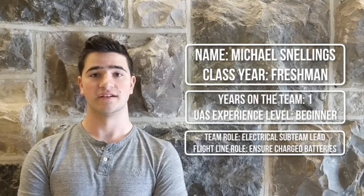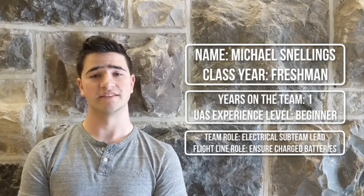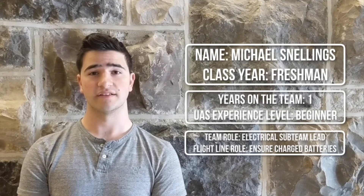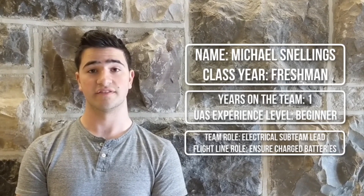My name is Michael Stallings and this is my first year on the team and with UAS Technologies. As electrical sub team head it is my job to ensure that all connections are secure and isolated from the airframe. At the flight line it's my job to ensure that the batteries are fully charged and secured to the aircraft.